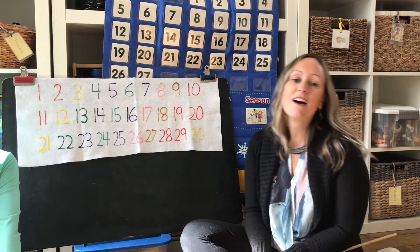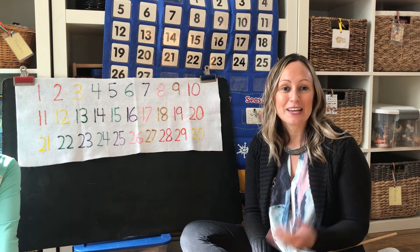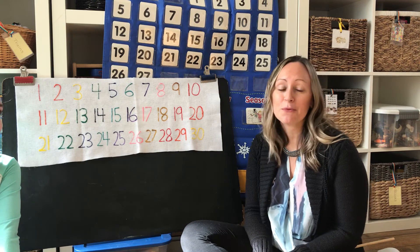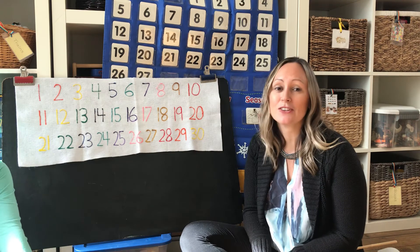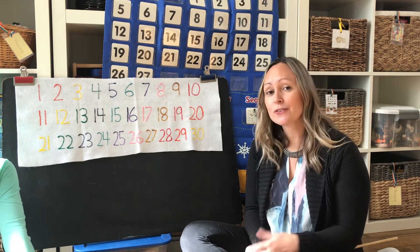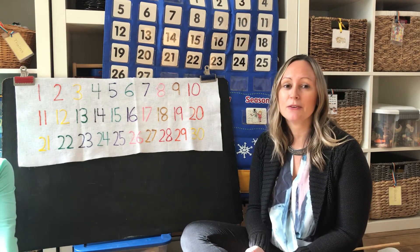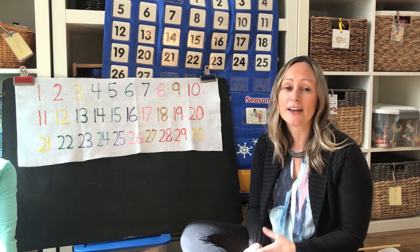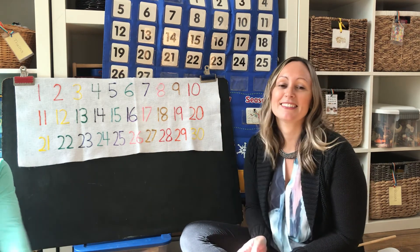Can you count along with me? Alright, hopefully you can practice that at home with your own kids, or if you have a preschool, with your students. Be sure to subscribe to our YouTube channel so that you can get more great free videos and other resources. And come on over to our website, youaremysunshinepreschool.com, to get even more great resources or to even get our entire curriculum to use at your home or in your school. Thanks so much for watching. Bye-bye!